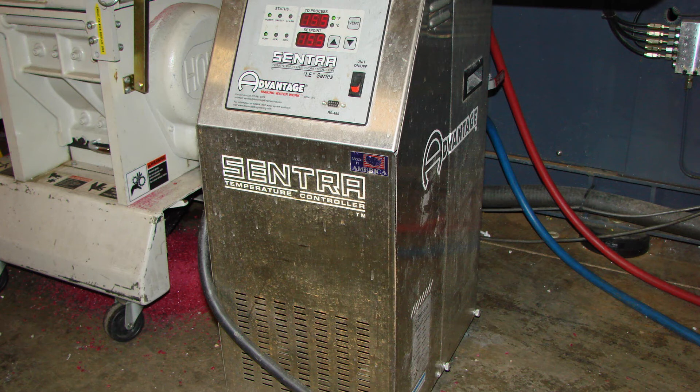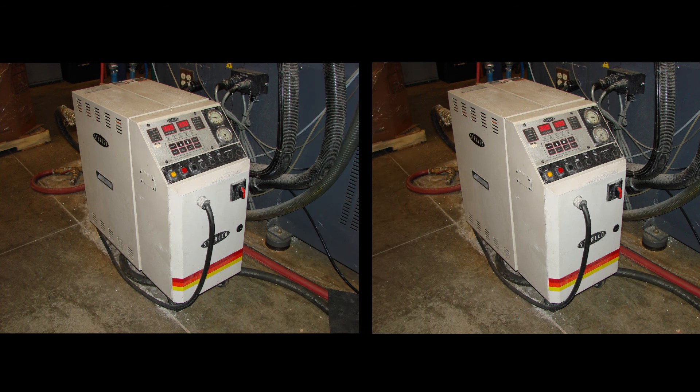These units have a pump and electric heating system to accurately control the temperature in a closed-loop water circuit to the mold. These machines are costly and use substantial energy. If multiple temperature zones are needed, you must use additional mold heaters.